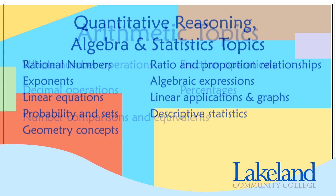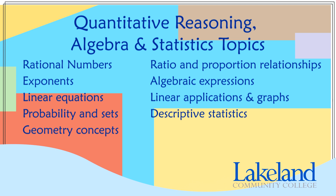The topics covered on the Quantitative Reasoning Algebra and Statistics test are rational numbers, exponents, linear equations, probability and sets, geometry concepts, ratio and proportion relationships, algebraic expressions, linear applications and graphs, and descriptive statistics. You will see between one to four questions for each of these topics.